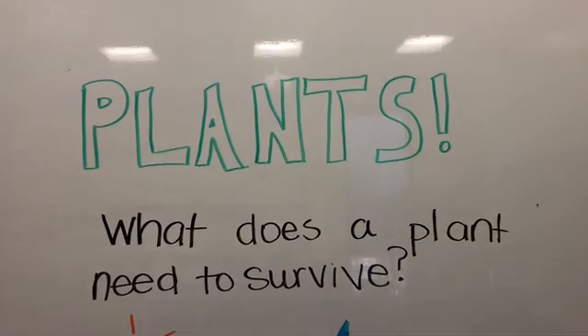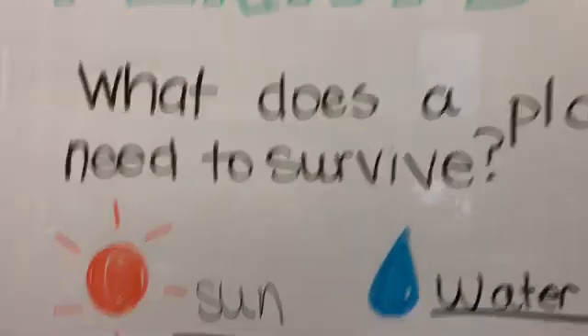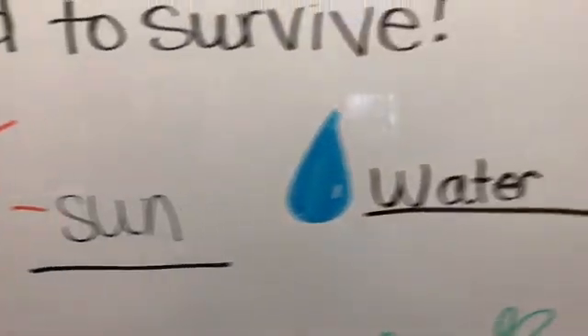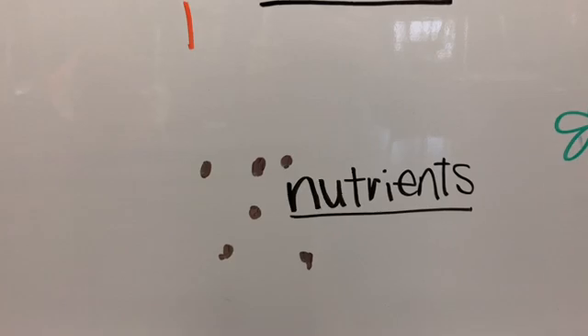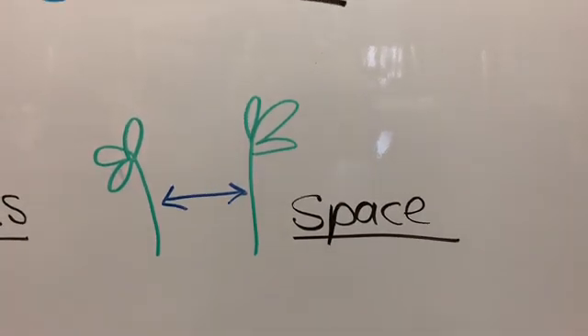Let's review. The four things that a plant needs to survive: number one, it needs sunlight; number two, it needs water; number three, it needs nutrients; and number four, it needs space.